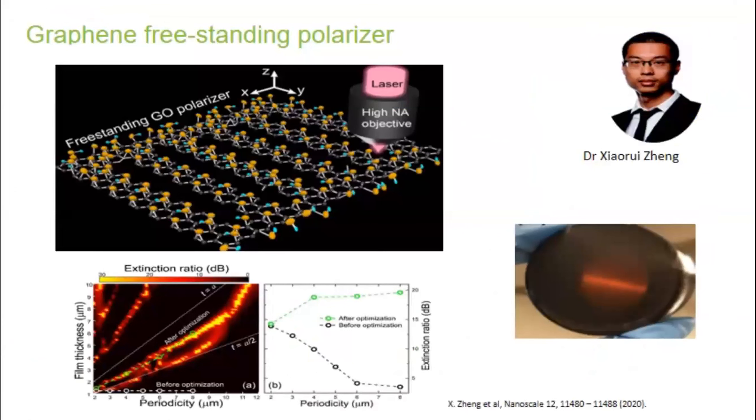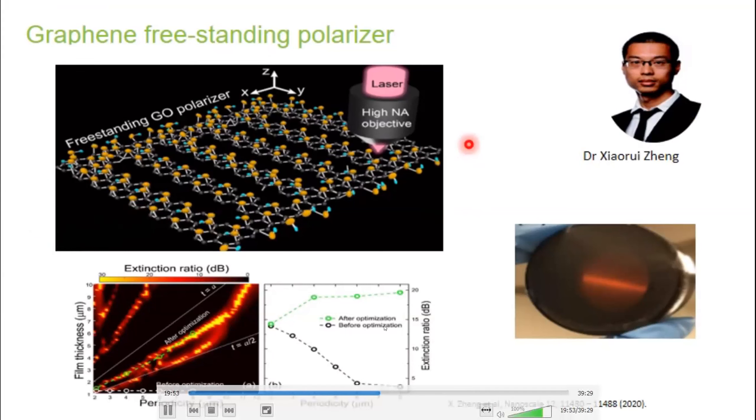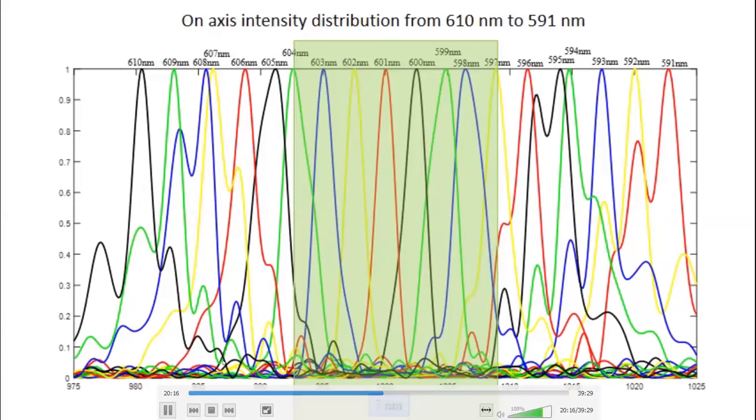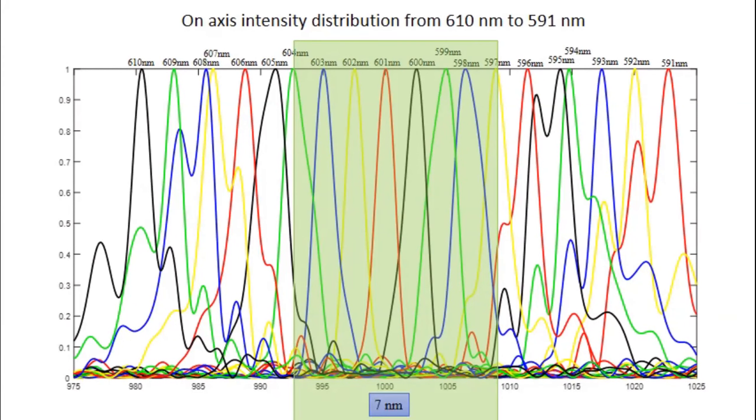Another interesting application is freestanding polarizers. The nice thing about graphene oxide is that it works well into the mid-infrared, where high-performance polarizers are quite difficult to achieve. We've made experimental polarizers by patterning grating structures, which gives very anisotropic absorption for polarization — achieving greater than 20 dB differential absorption between polarizations, with films that are many centimeters in size. With these grating structures, we've also been able to make very attractive broadband spectrometers for fiber-based astrophysics and endoscopes.